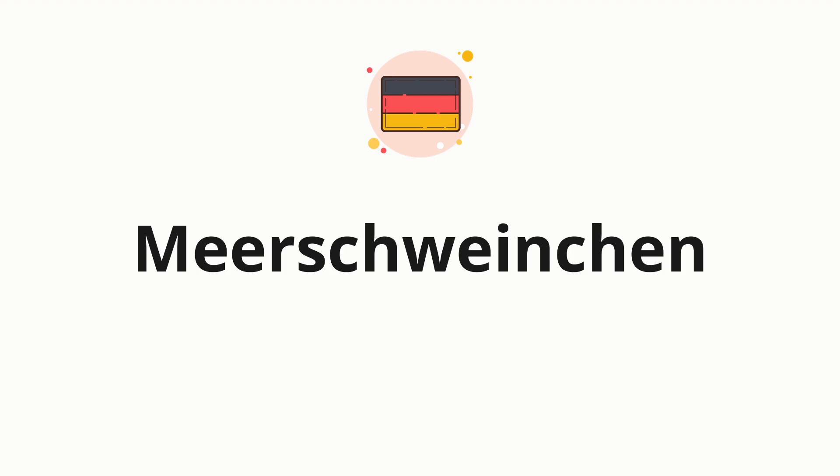Welcome to how to pronounce. In today's video, we'll be focusing on a new word that you might find challenging or intriguing. Without further ado, let's dive into today's word: Meerschweinchen, which means a German word for guinea pig.